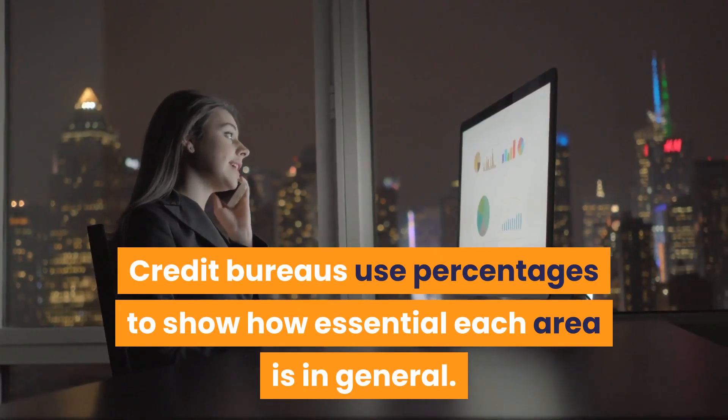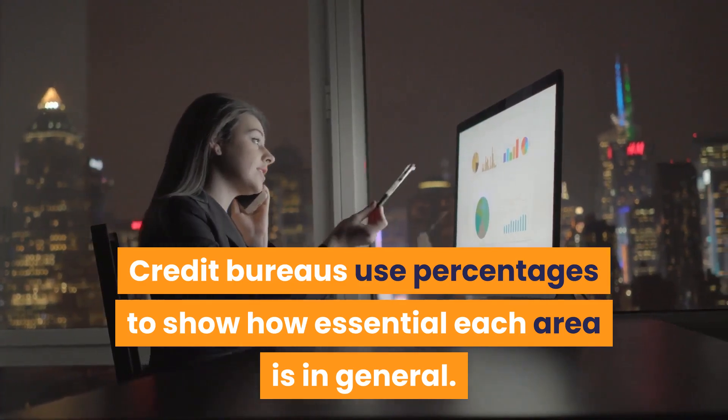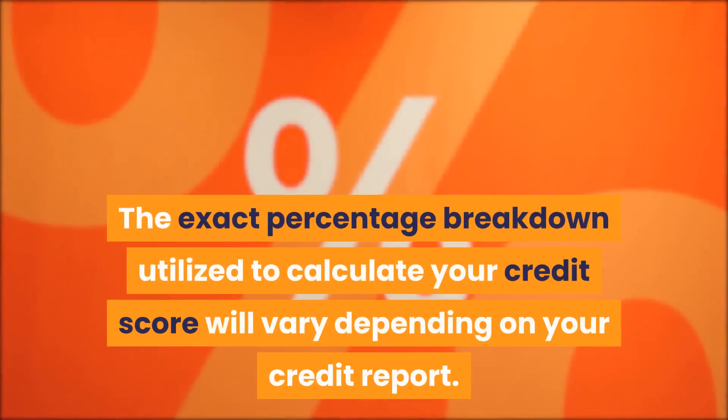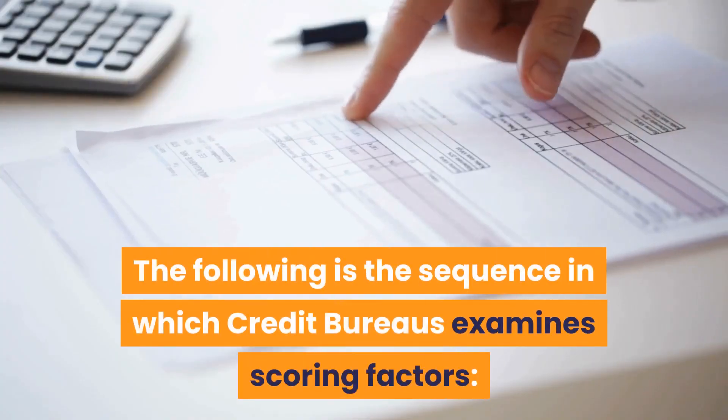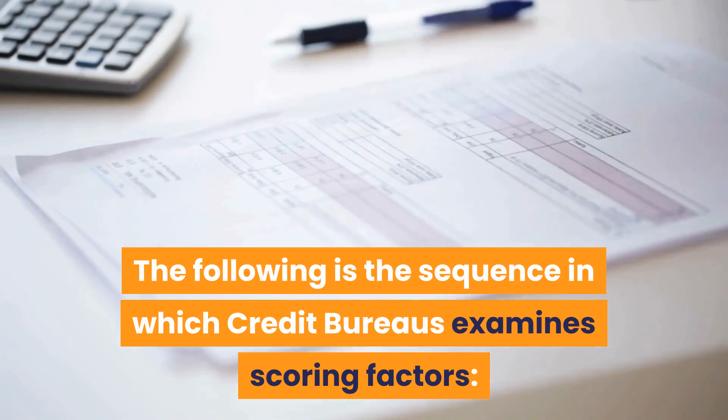Credit bureaus use percentages to show how essential each area is in general. The exact percentage breakdown utilized to calculate your credit score will vary depending on your credit report. The following is the sequence in which credit bureaus examine scoring factors.